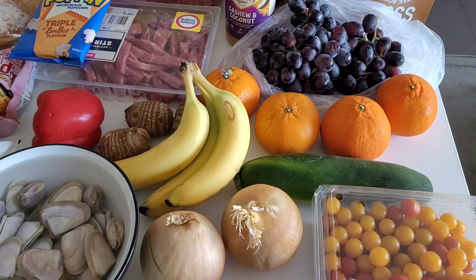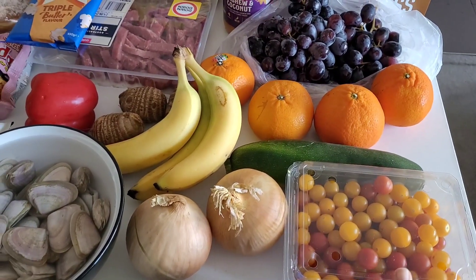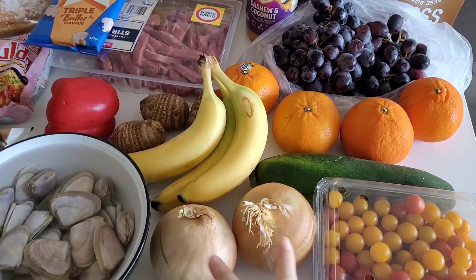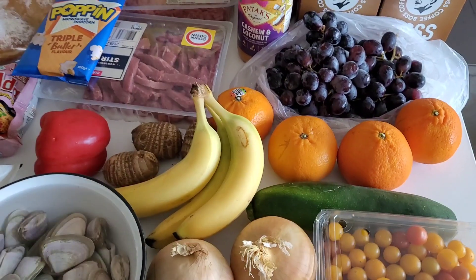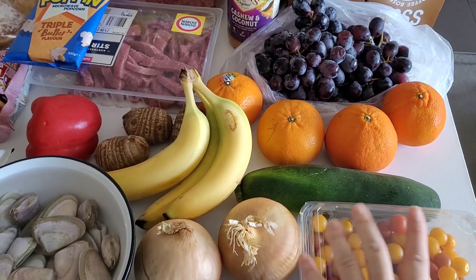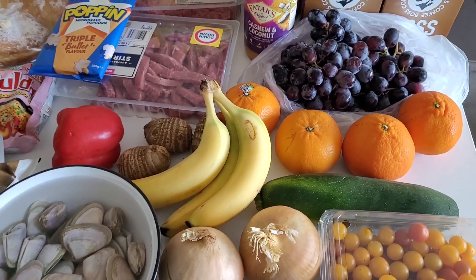All of this I grabbed from my local green grocer. A punnet of cherry tomatoes, 500 grams for $4 — great deal. Onions were $2 a kilo so I grabbed two large ones. One large zucchini for about $3.50 a kilo. I'll also go through the meal plan as well.